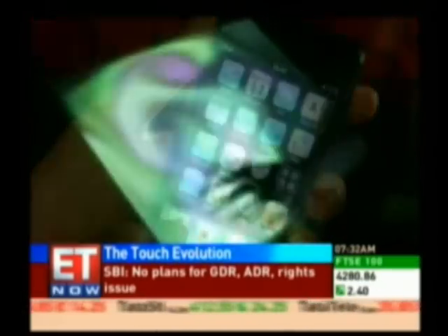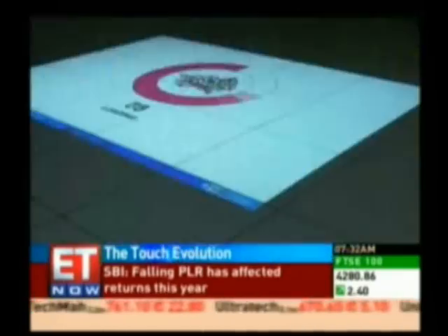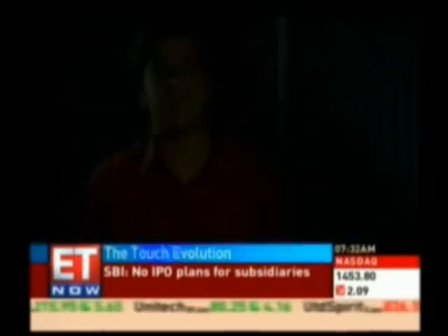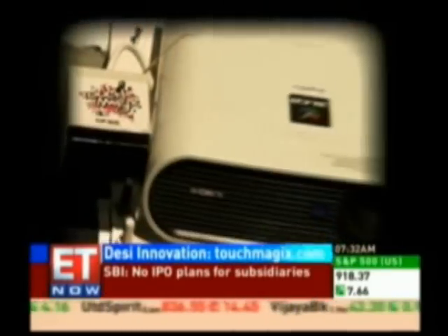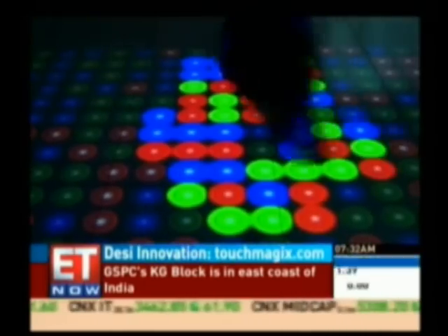Hoping to pioneer the next wave of touch devices is Pune-based Touchmagics, with its flagship product innovation, the Magics Floor. There is a projection system which is mounted on the top, accompanied by a sensor which detects human motions and gestures. This is wired up to a computer, and when you move your foot, the projected screen reacts to the gestures.